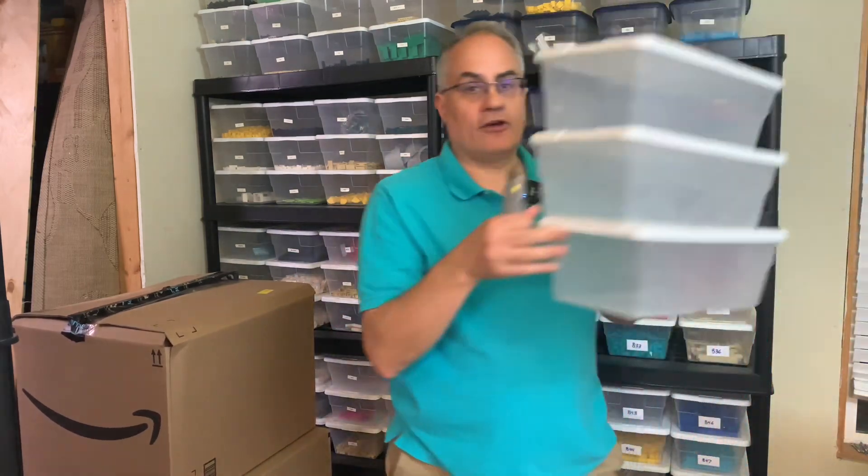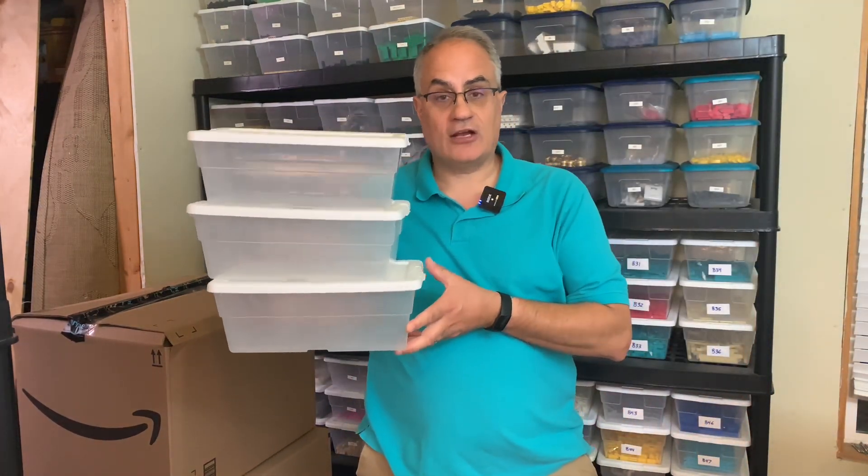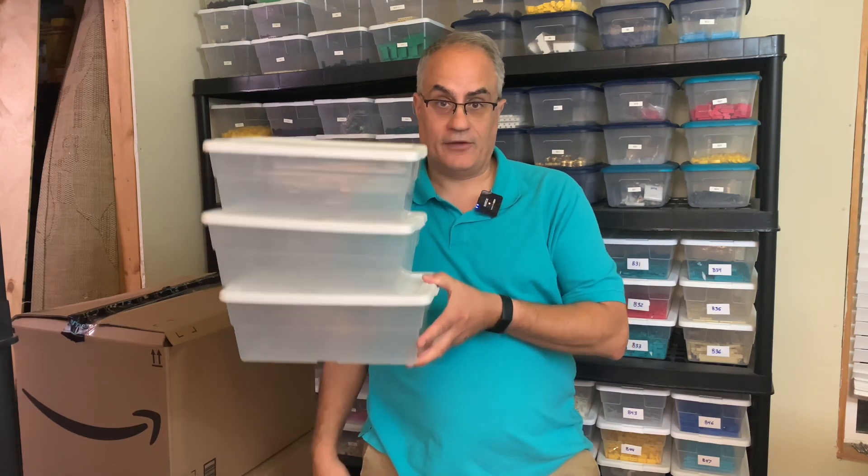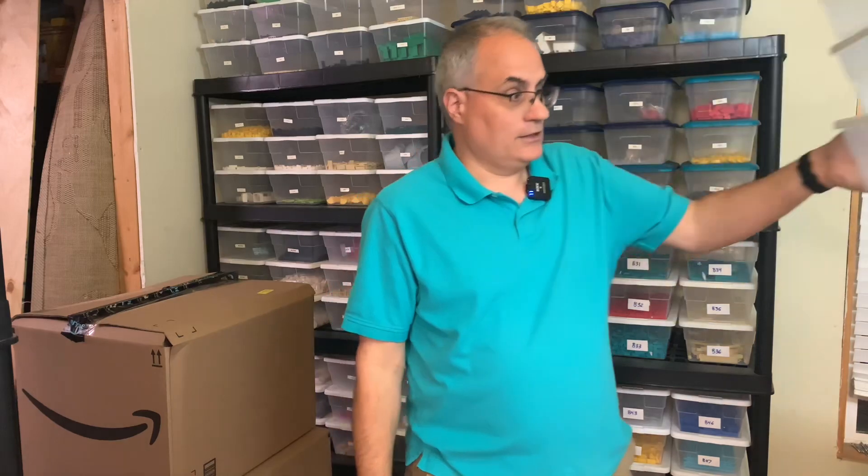I still got to add a few more containers. So I cleared out — I did what I do best on this channel. I took stuff out of these boxes and put them in other boxes so I could have free shoeboxes.